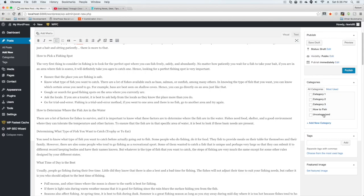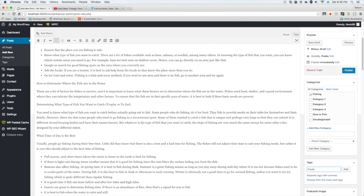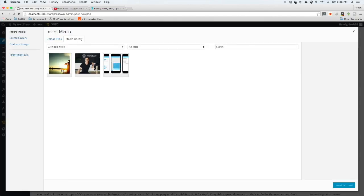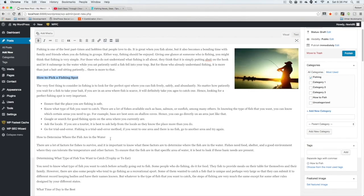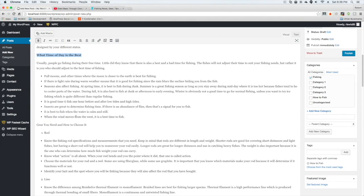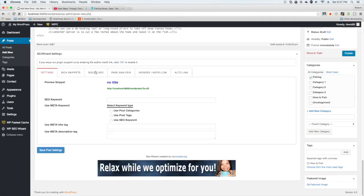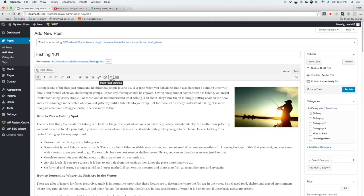I'll title it something like 'Fishing 101', add a category of 'fishing', and a tag of 'fishing' or 'how to fish'. Then start adding media — add a relevant image, format the article nicely with bullet points to make it look like a legitimate article. Also add a YouTube video: go to YouTube, find something about fishing, grab the embed code, and insert it at the bottom of the post.